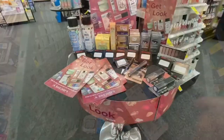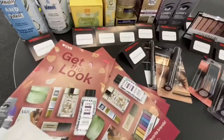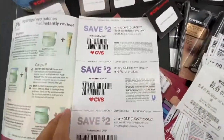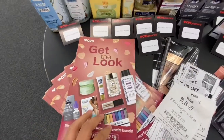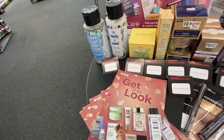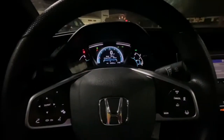My CVS has a little stand with a booklet full of coupons just laying around. This CVS has a lot of coupons like that — check your stores because I always find new ones every time I come here.